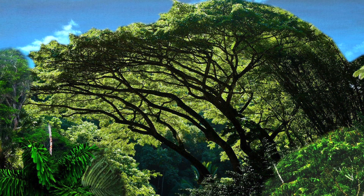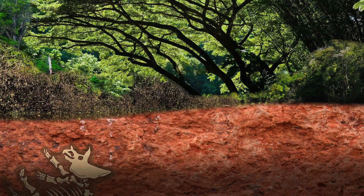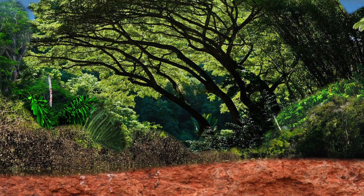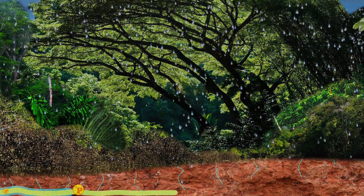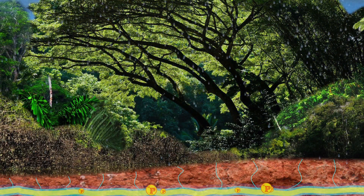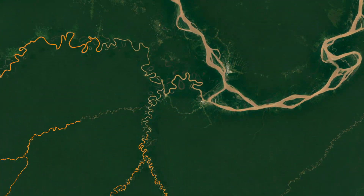Despite all the vegetation and abundance of life in the Amazon, the rainforest soil is actually quite depleted. This is because most of the available nutrients are quickly absorbed and stored in the plants themselves. The heavy rain also contributes to this depletion, as some nutrients such as phosphorus are washed away from the soil into rivers draining away from the forest.